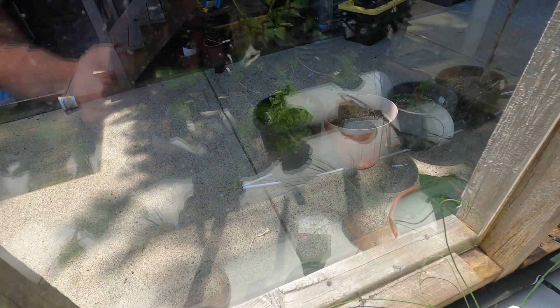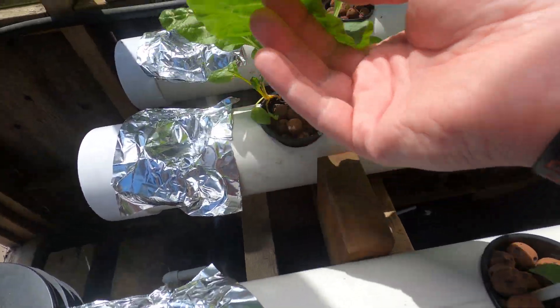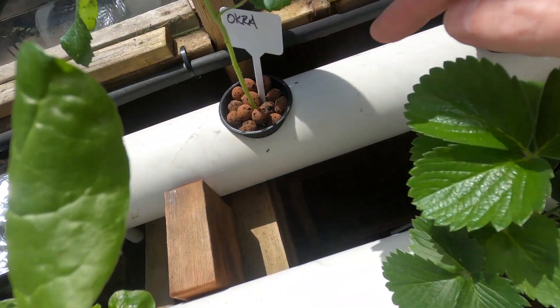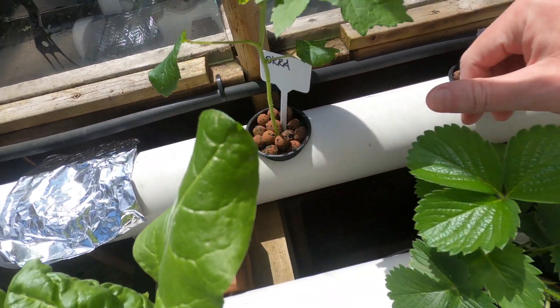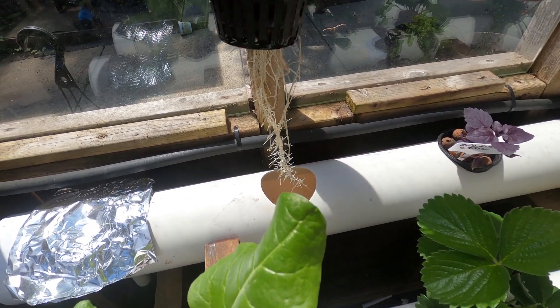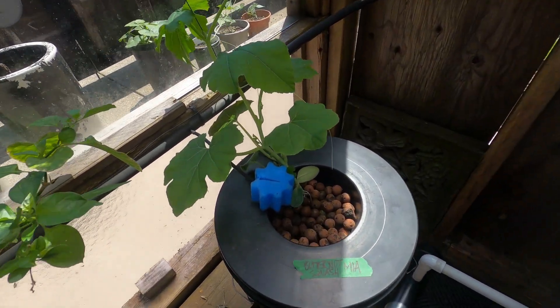That's the one from that plant right there. This chard, okra is coming up. The ants seem to like this one. Cool roots. And the butternut squash.